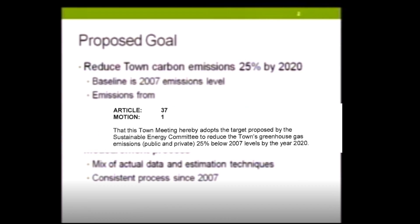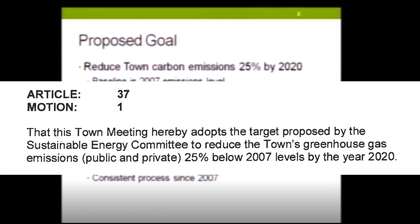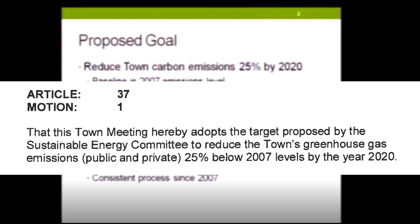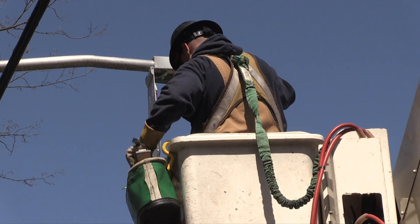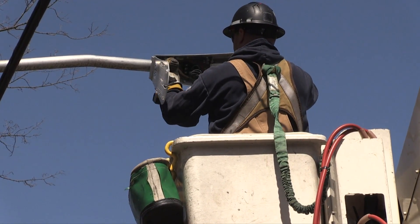In 2014, Wellesley's annual town meeting adopted a goal proposed by the Sustainable Energy Committee to reduce the town's greenhouse gas emissions by 25 percent below 2007 levels by the year 2020. The LED street light conversion is one of the more highly visible projects that's helping to meet that goal.